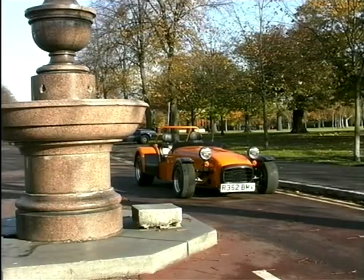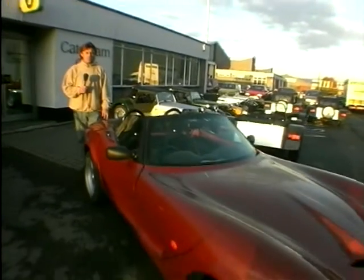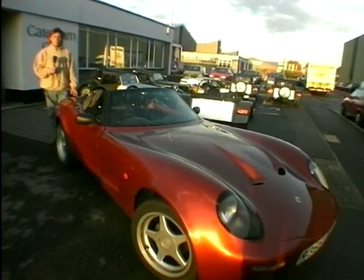Last week we looked at the Caterham 7, of course, the famous car that dates back right to 1957. Funny that, I date back to 1957 too. But anyway, this week we're not talking about the 7, we're talking about the 21, Caterham's latest model. It's another two-seater convertible, very much a convertible, but the two cars really are chalk and cheese.